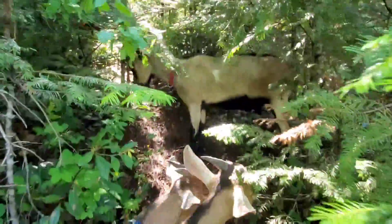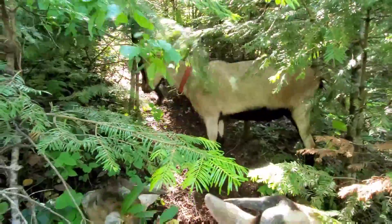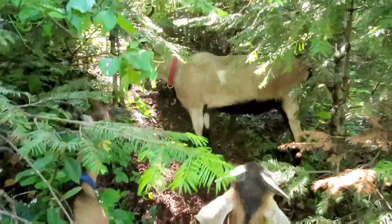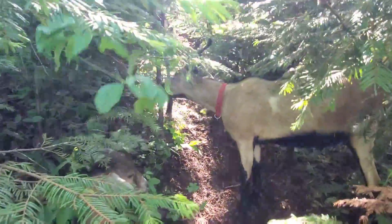So to recap: the first reason was size and temperament. The second reason was coloration. And the third reason is that they're already active in the environment that I'm going to be hunting in.